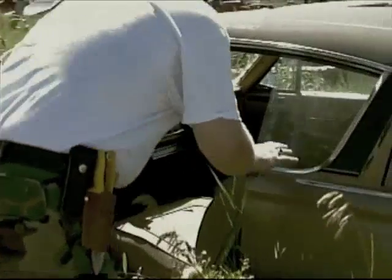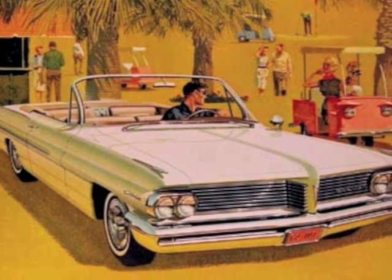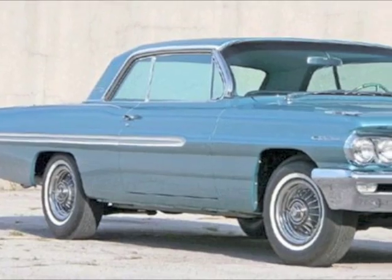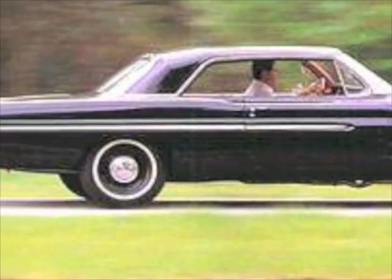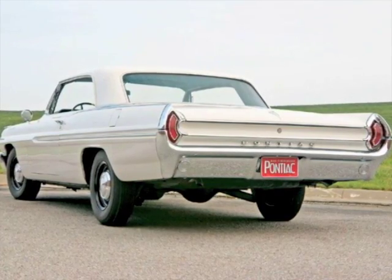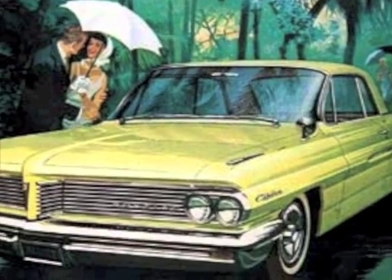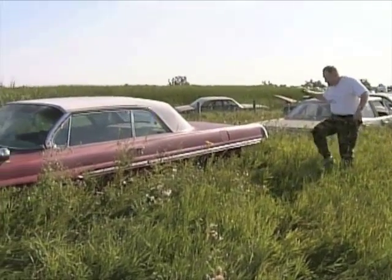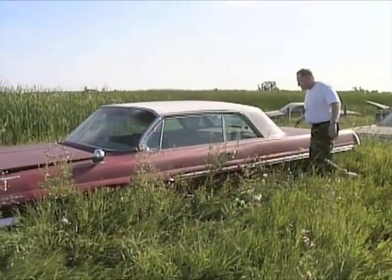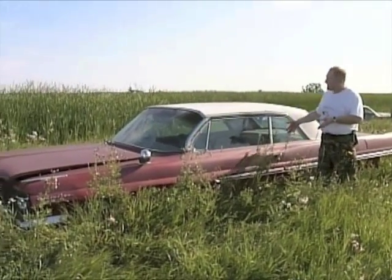Let me take a look inside here, I want to see if anybody's home. The hinges are off, but it looks like it's an air conditioned car - hoses are still intact. Looks like the 289 is still in it, all complete - alternators, belts, hoses, everything's still connected up. I'm going to see if the car is open, because the interior looks to be in great shape.